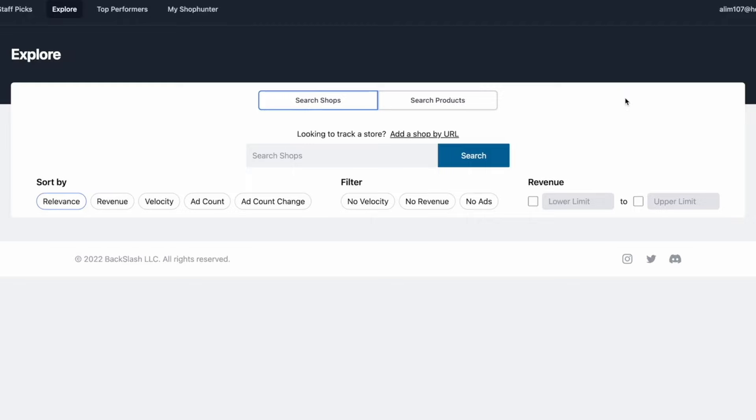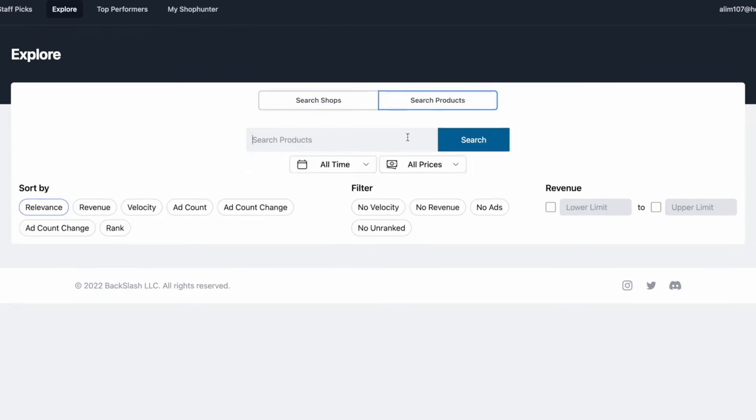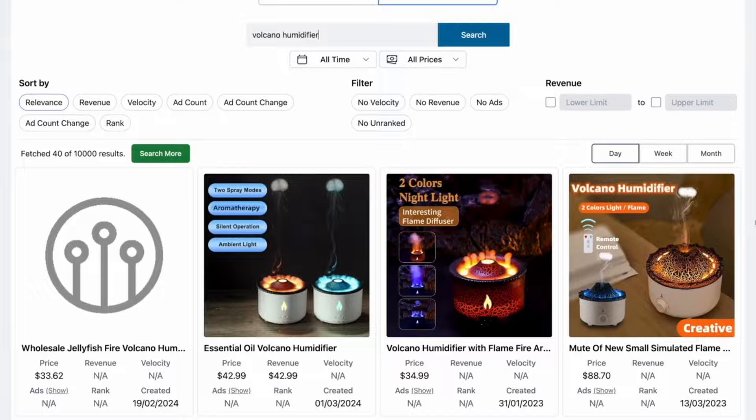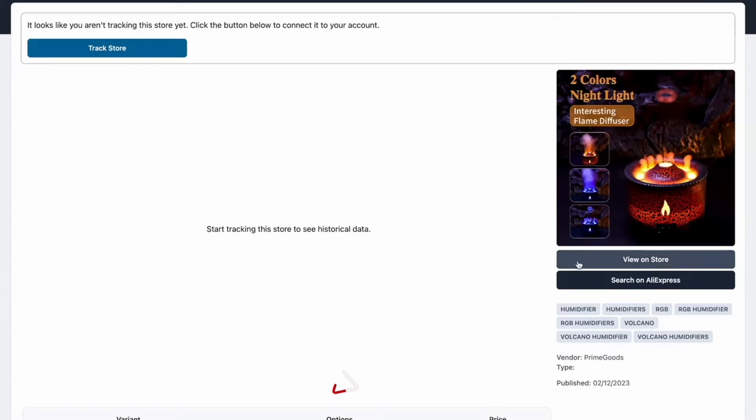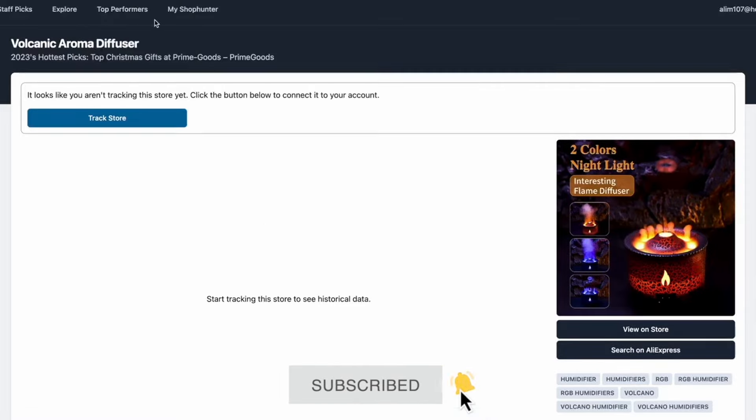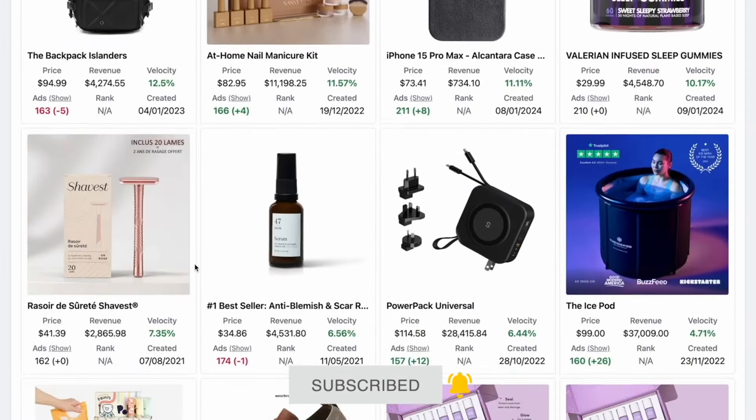You can also go to the Explore tab — you can paste the shop's URL, or search products and it will find drop shipping stores selling the same product. You can then track that store to see how well the products are doing, or find the product on AliExpress. You can also click to find the top advertised products. This tool just makes drop shipping so easy, and if you are struggling with drop shipping or haven't started, it is honestly a game changer.